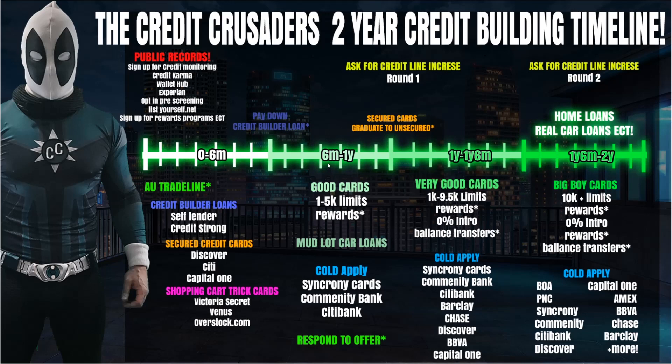Synchrony will often increase your limit by $2,000 or more, depending on your utilization. If you're getting these cards and then running up balances, you're going to hurt yourself down the road because you won't qualify for better cards. Make sure you're using the cards but paying them off. If utilization gets too high, it will block you from reaching the next level.